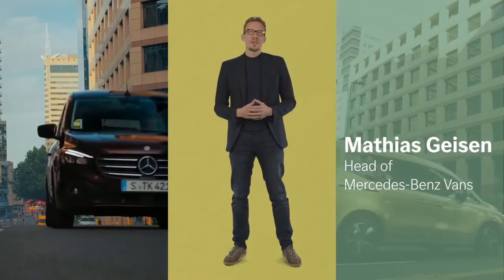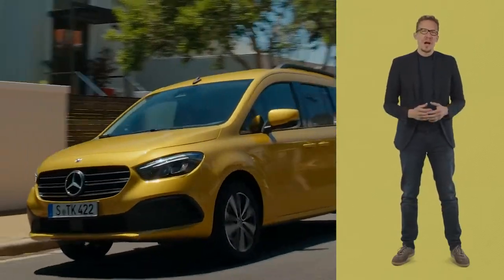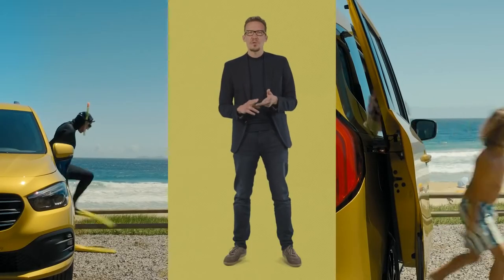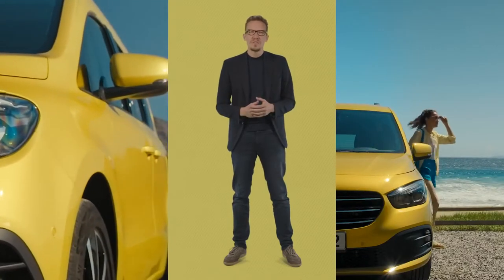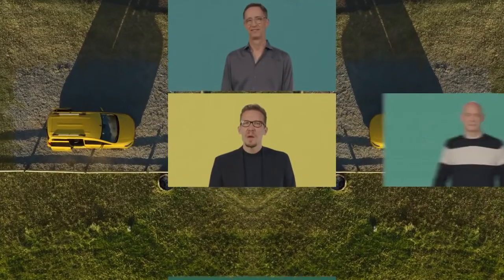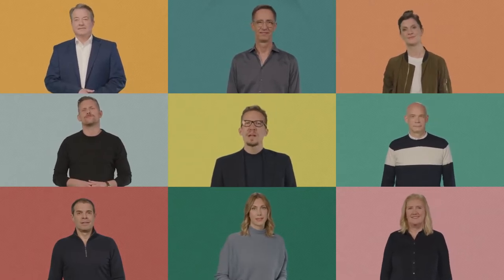Hi everyone, and welcome to the digital world premiere of the all-new Mercedes-Benz T-Class. This new model takes Mercedes-Benz into the private small van segment. To help understand why the all-new T-Class is the right vehicle for families, sporty types, outdoor enthusiasts, and anyone who needs lots of space, I'm joined today by eight members of our team — experts who have worked on the T-Class. They bring lots of insights into the T-Class's design, connectivity, and safety. Please sit back and enjoy the new T-Class.